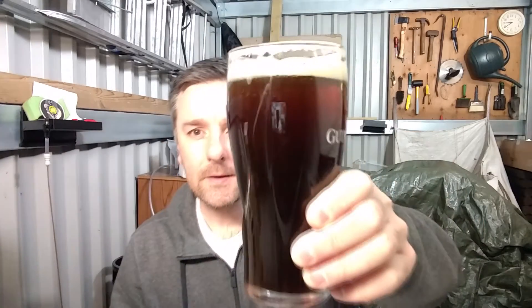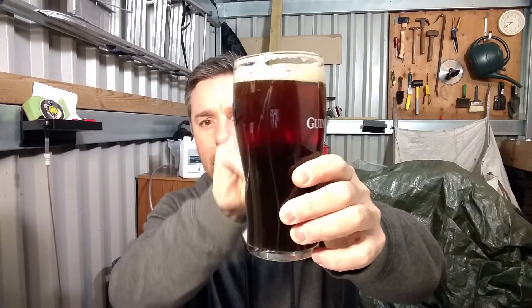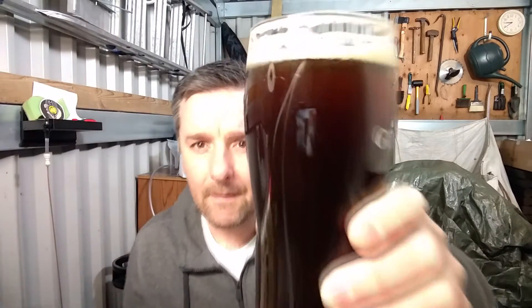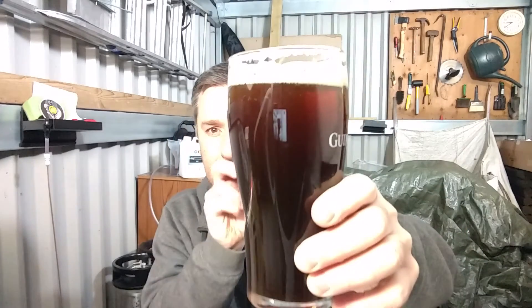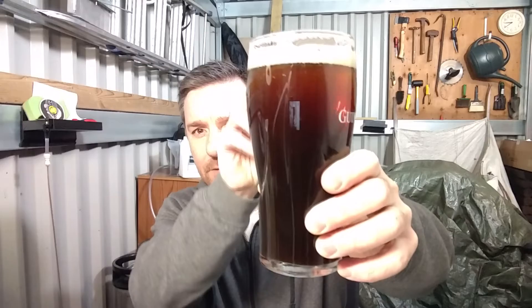Happy Homebrew Wednesday! I've got a beer — look at that, can you see? It's not great but it is a black and tan. I haven't done one of these in a while.